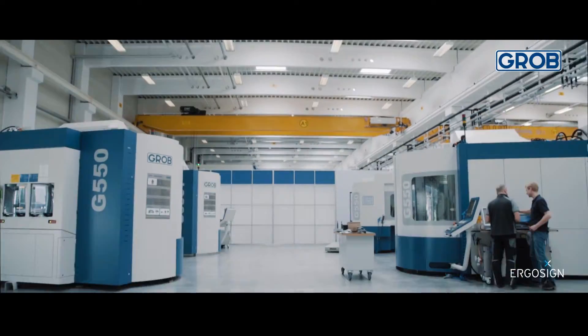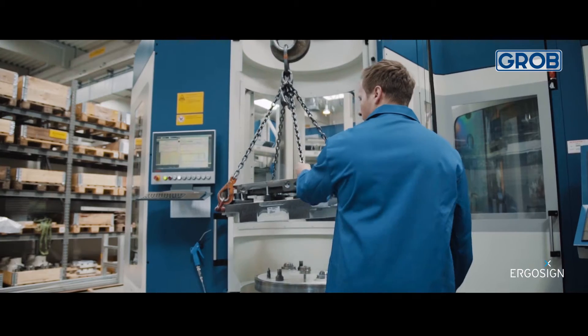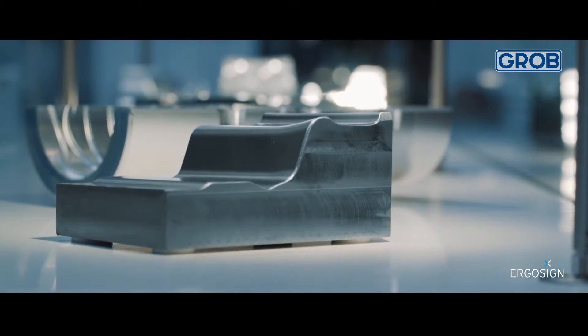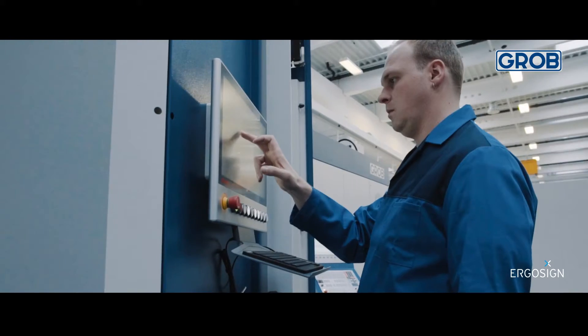Grob is a family-run company that employs more than 5,200 members of staff worldwide. We produce state-of-the-art machines and systems for the automotive industry and the mechanical engineering sector. Grob has always been characterized by innovative strength and quality. We are pioneers in Germany with respect to Industry 4.0.